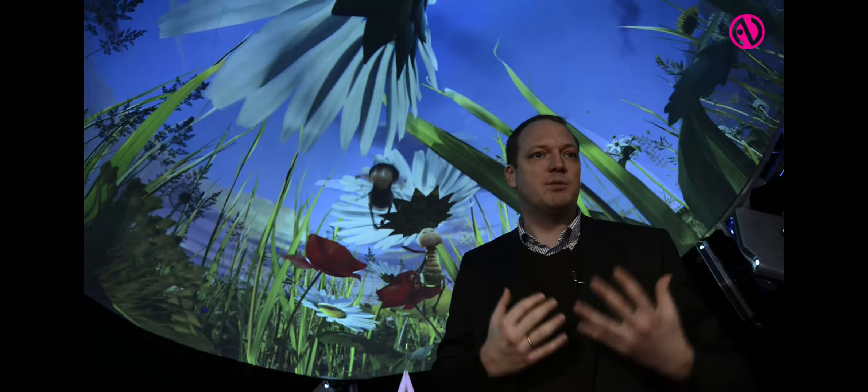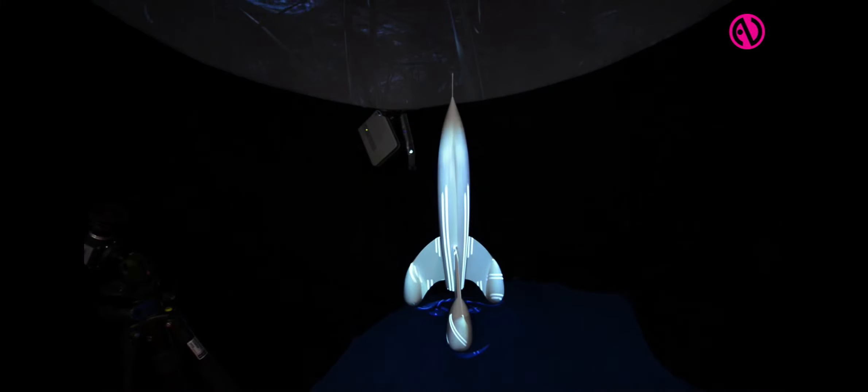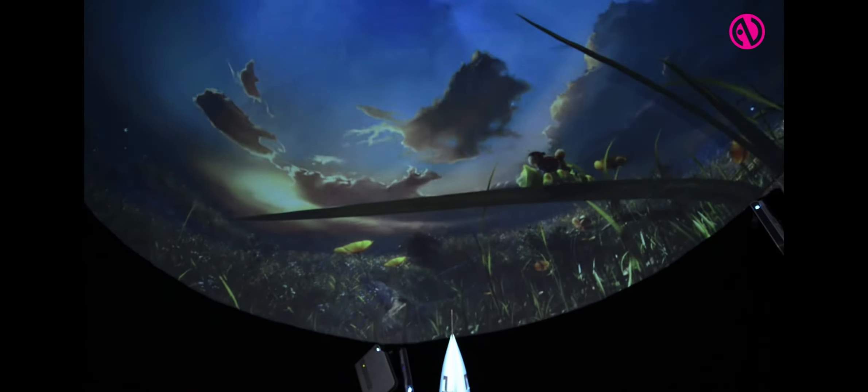Another thing that is always popular at the moment is definitely projection mapping — you know, all these big outdoor projections or projection on cars. It is nice but still difficult. Our technologies make it much more easy. With our media server Wings Viozo, for example, we can use 3D models to automatically map onto them.